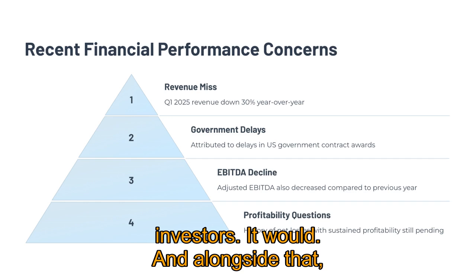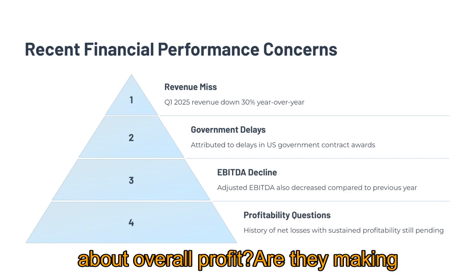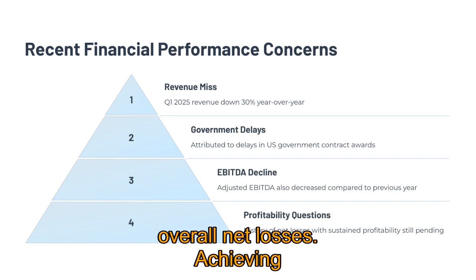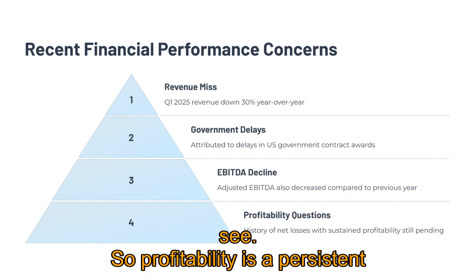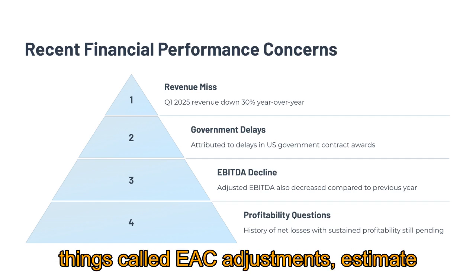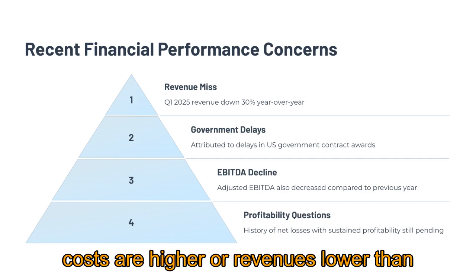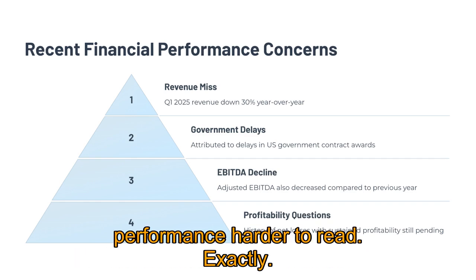That kind of drop would definitely worry investors. Alongside that, their adjusted EBITDA — a measure of operating profitability — also declined in Q1 compared to the previous year. Their net loss actually improved slightly in Q1 2025 compared to Q1 2024, which is a small positive. But they do have a history of overall net losses, and achieving consistent sustained profitability is still something the market is waiting to see. Complicating that picture, you sometimes see significant non-cash charges and EAC adjustments — estimate at completion — which means revising the expected total cost and profit of a long-term contract. If those adjustments are unfavorable, it can signal execution issues or cost overruns, making underlying performance harder to read.